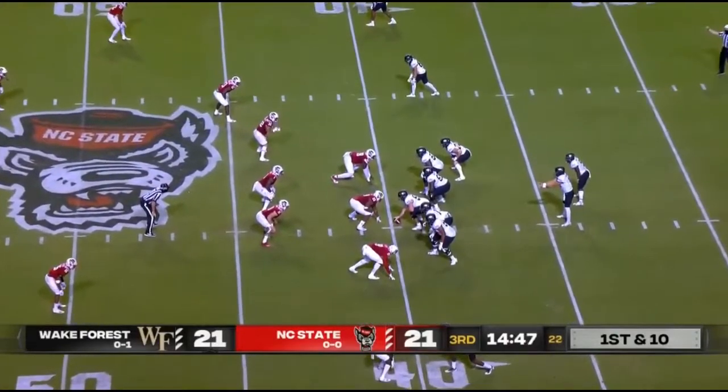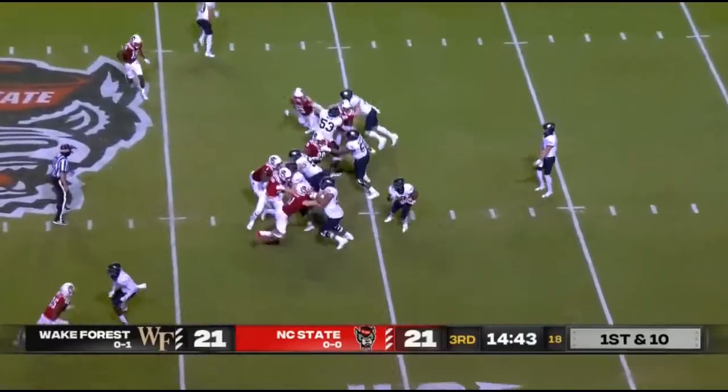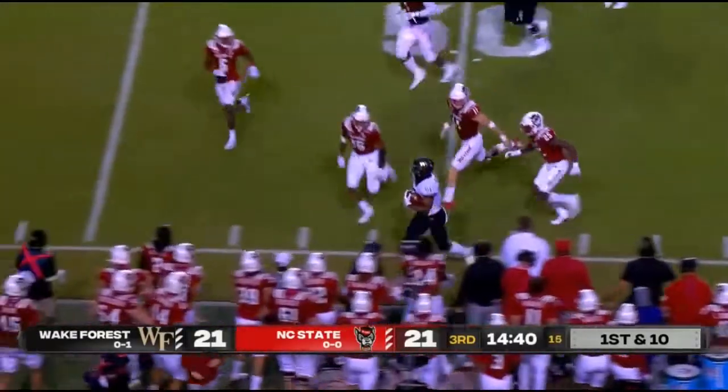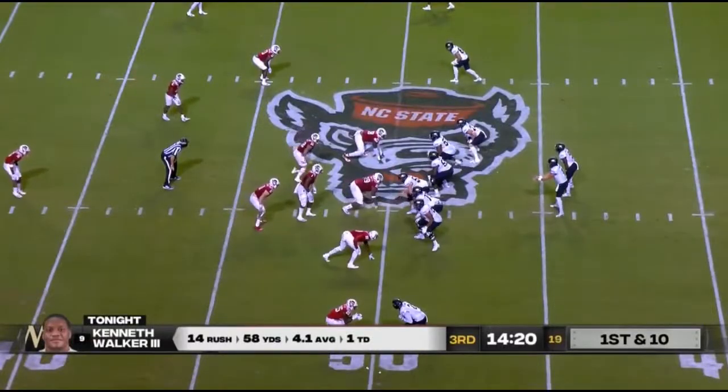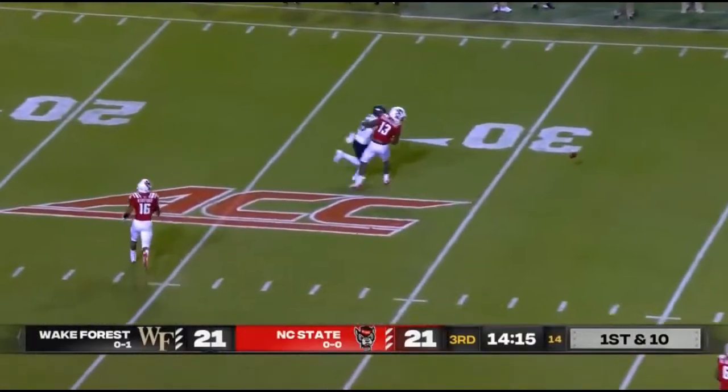Wake Forest begins their first drive of the second half — low snap here for Hartman, but he's going to hand this off for Walker who really had a nice first half. They're going to get a first down on the very first effort.